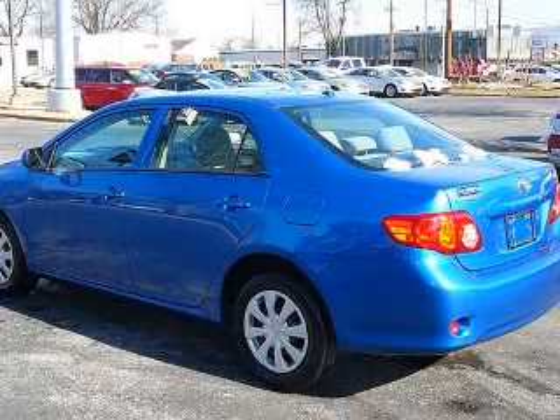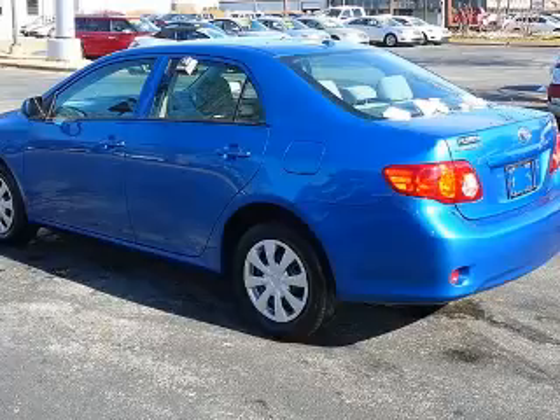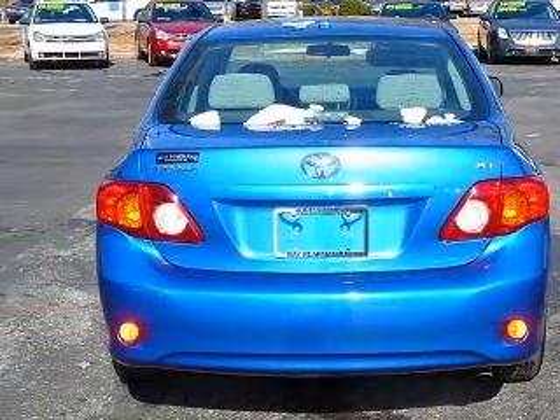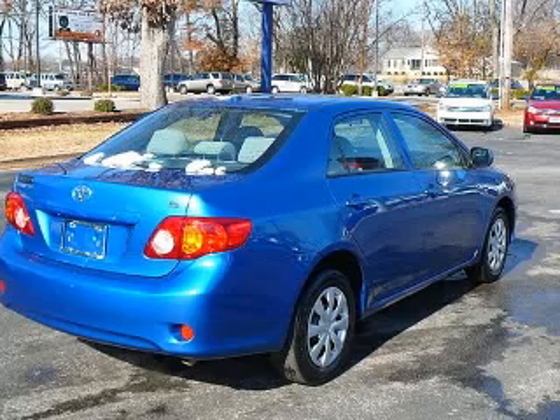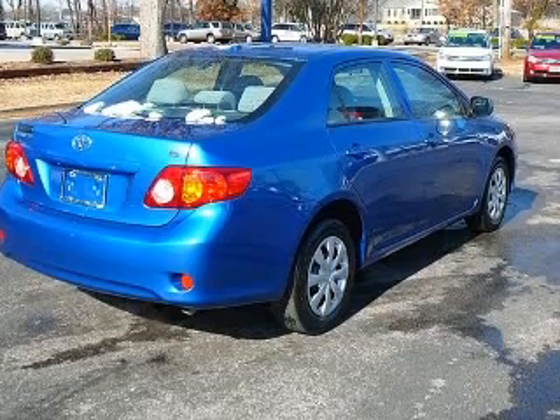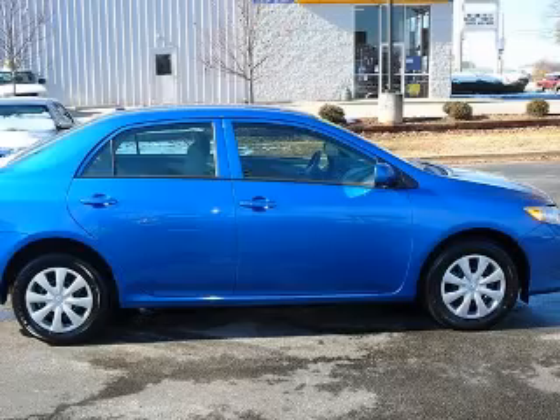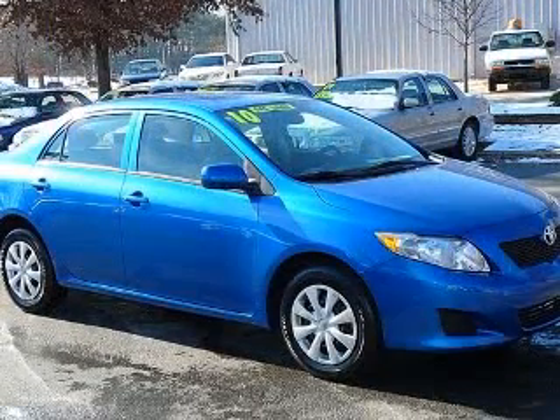This vehicle has a blue straight metallic exterior and includes the following options: four-wheel ABS brakes, air conditioning, center console, full-width covered storage, clock, in-dash, daytime running lights, external temperature display, front-wheel drive, and head airbags.